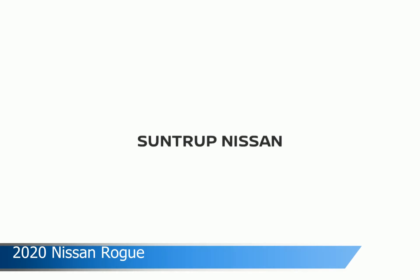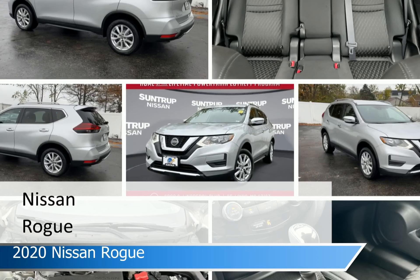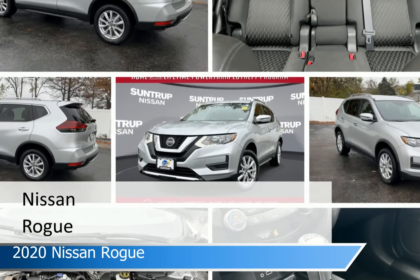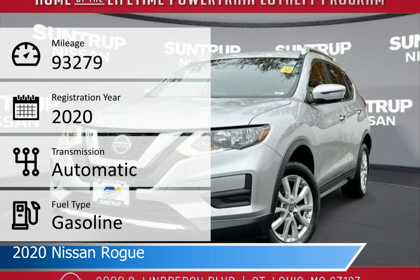Take a look at this 2020 Nissan Rogue. Equipped with the automatic transmission in brilliant silver metallic, this car comes with some great features including all-wheel drive, keyless start, Android Auto, Apple CarPlay and more.